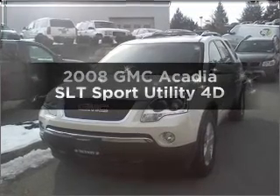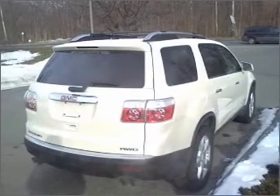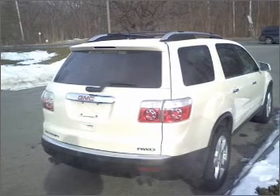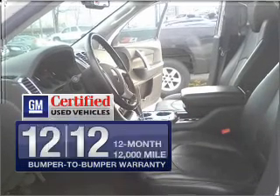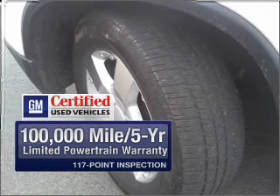Check out this 2008 GMC Acadia. Everything you need under one roof with this great vehicle. With a reliable engine connected to a smooth shifting automatic transmission. Get the quality and value you expect with the GM certified warranty on this vehicle.